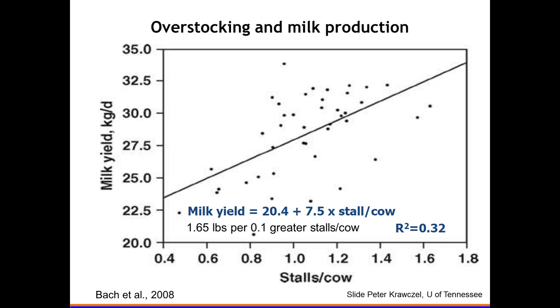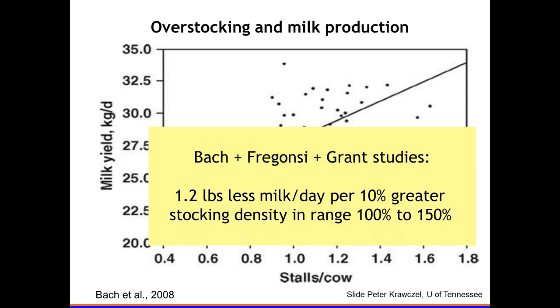That milk yield difference is valuable because we can put a dollar value on milk production. It's hard to value lying time if it doesn't result in milk production, reproduction, or feed intake. Combining the Alex Buck data and Rick Grant's lying time data, we get about 1.2 pounds less milk per day for every 10 percent greater stocking density — whether going from 100 to 110 or 110 to 120 percent — a linear decrease.